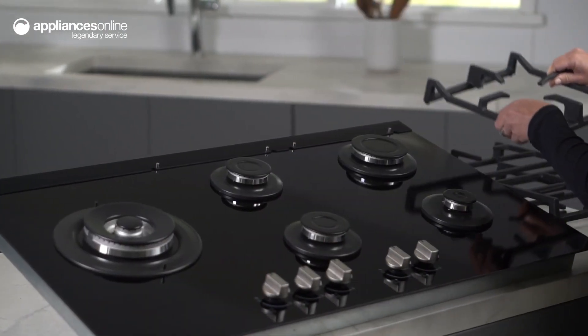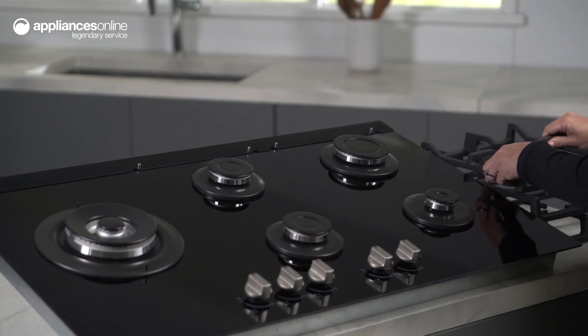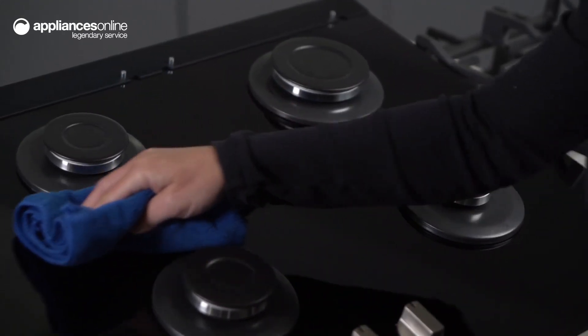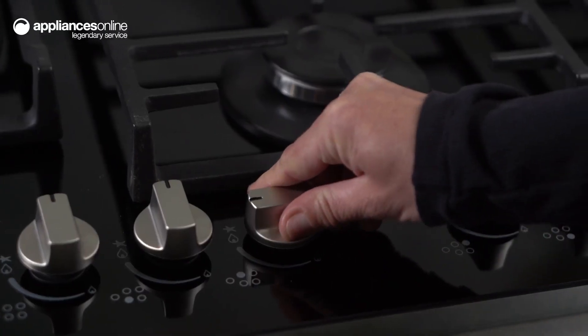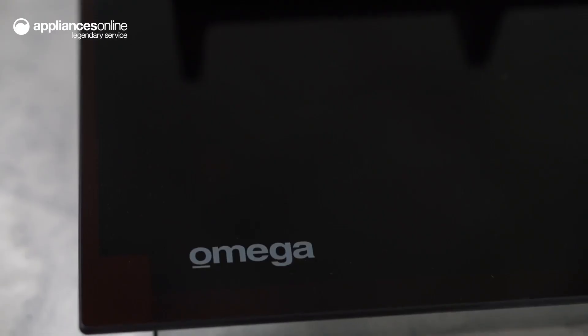For added security, the flame failure device stops gas supply if the flame is extinguished. Electronic ignition removes any potential risks that may come from having to manually ignite the flame with matches or lighters.